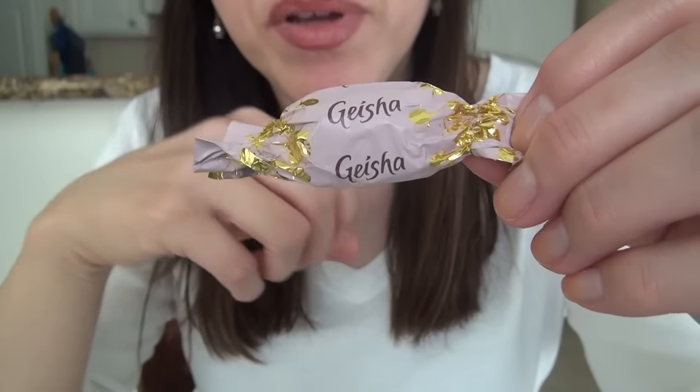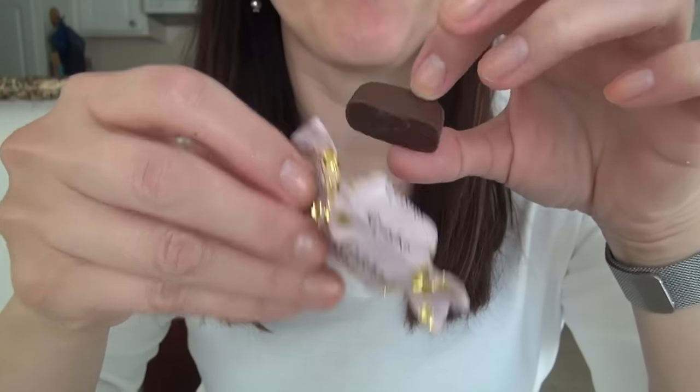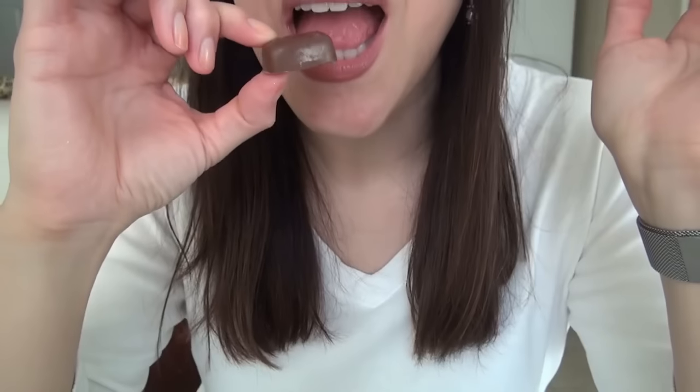Very, very pretty wrapping. Mmm, delicious. The chocolate's nice and milky inside. I believe there's nuts — some type of nut crushed in with the chocolate. Loved it, loved it.